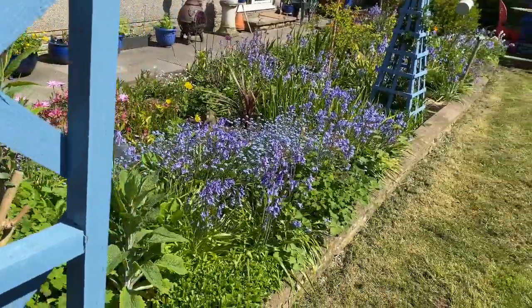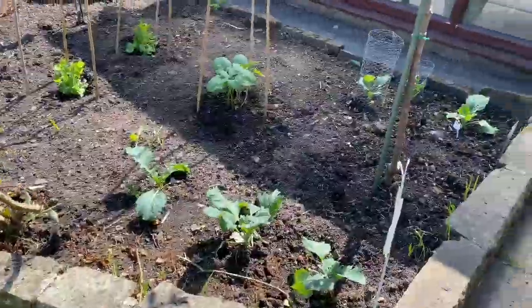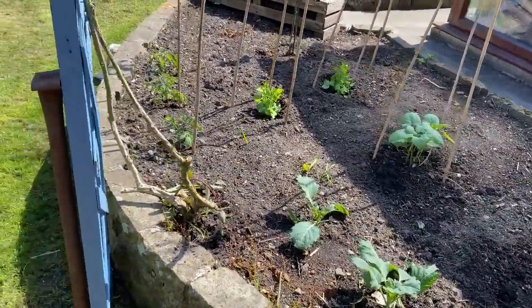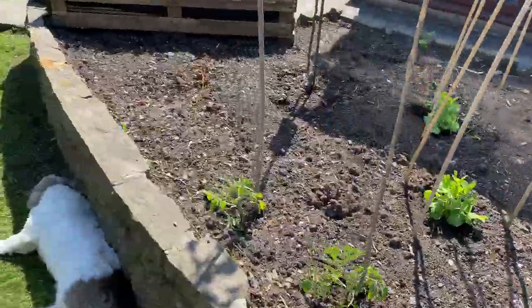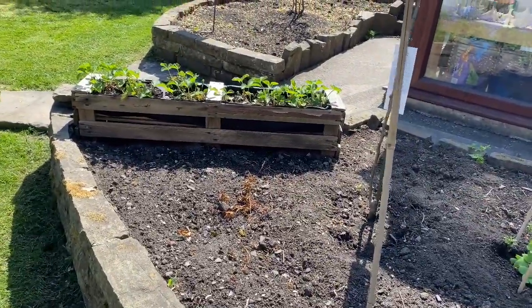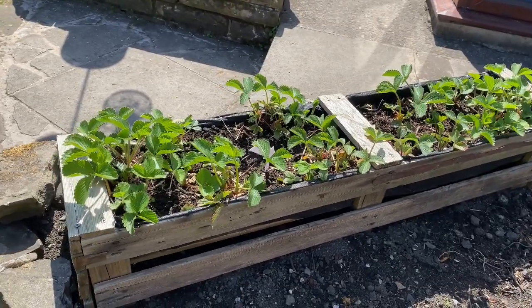More bluebells everywhere as you can see. Our cat is having a rest in the shade. And here is my vegetable patch — or my attempt anyway. We have some cabbage, runner beans, mange tout, and tomatoes. I still have plenty of space left here but because of the lockdown there isn't much we can get. I usually get herbs for the kitchen as well but I haven't been able to get hold of any this year. Those are strawberries we brought from the south — they are doing really well.